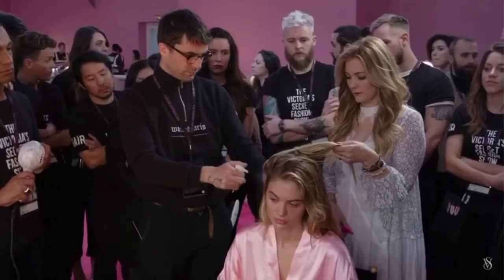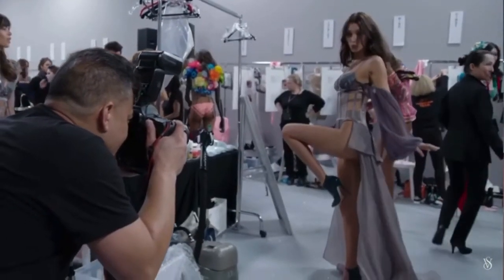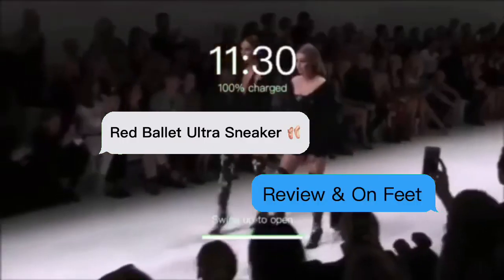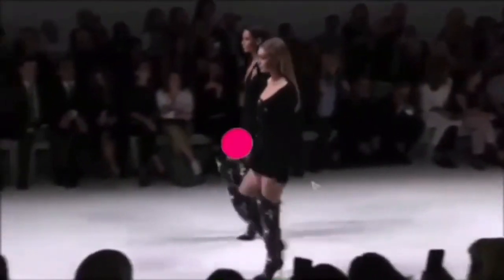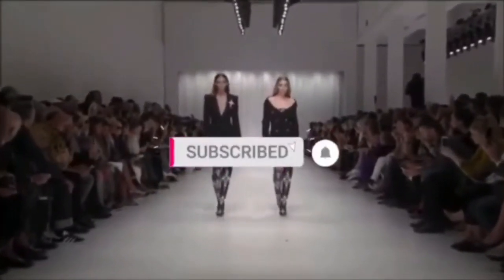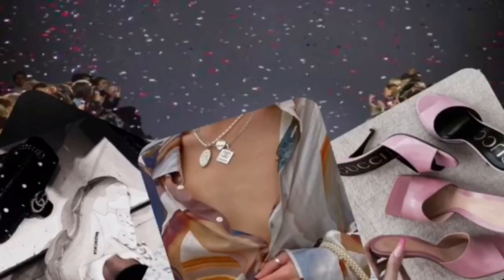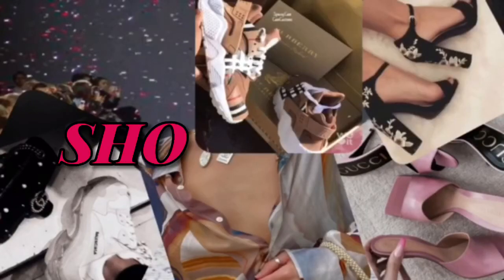3, 2, 1, are you ready? You are about to be a savage because you got this from Tina. Welcome to Superfly.